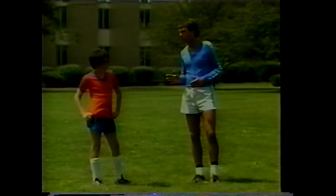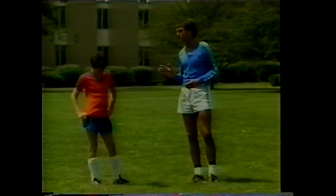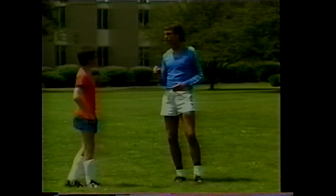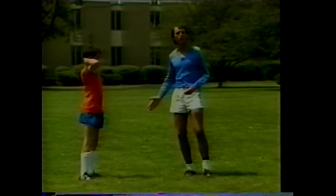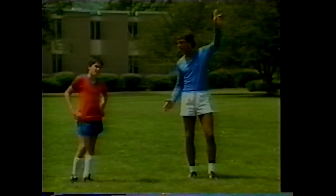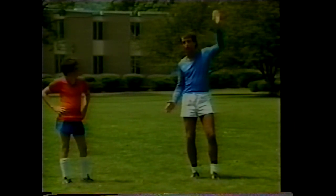Before receiving the ball, look over your shoulder to identify what is happening behind you. If a defender is coming at you, shield the ball and pass it back. If there's space behind, turn and drive into it. As soon as the teammate touches the ball to pass, that's the time to look behind — not when the ball is close, but as soon as it's released.